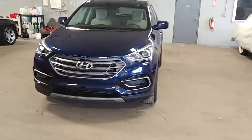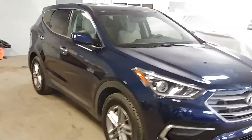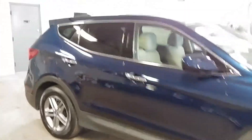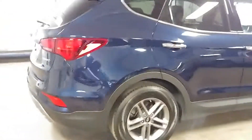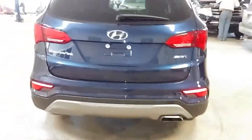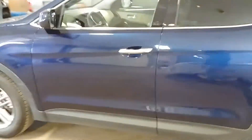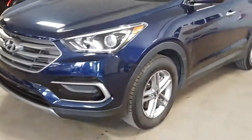Northeast Leasing here, proud to present this 2017 Hyundai Santa Fe Sport. Beautiful royal blue with a grayish interior, alloy wheels, premium sound, steering controls, backup camera — super nice. Best of all, around 30,000 miles with minimum damage.